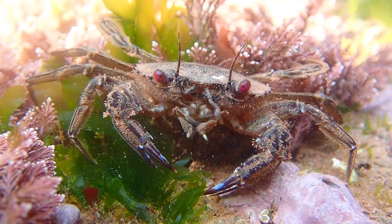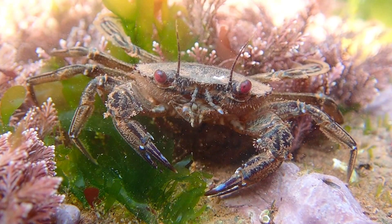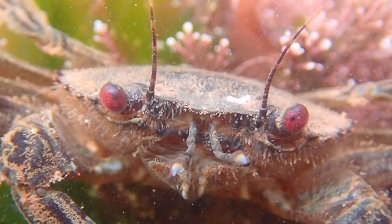It's been a while since I filmed a velvet swimming crab underwater, as they are very fast and typically escape before I manage to focus on them.